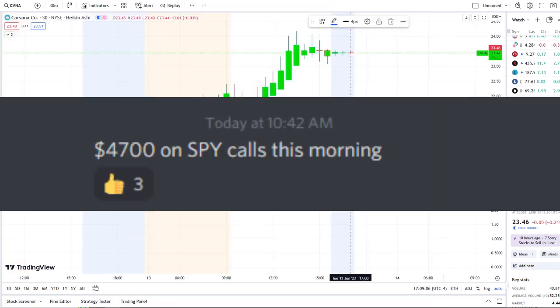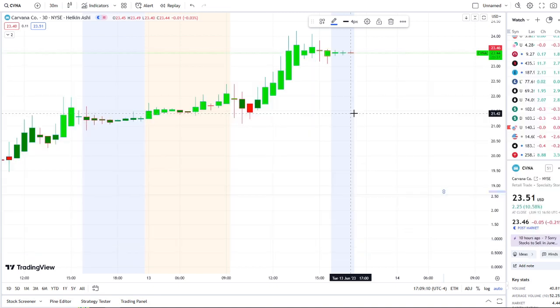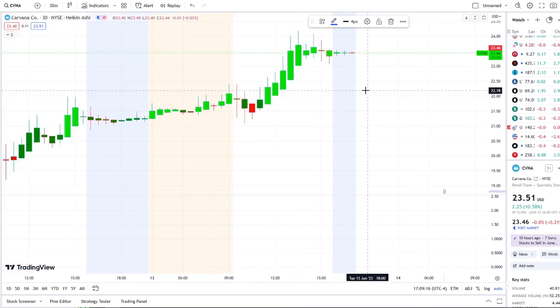Here we are with CVNA stock continuing to push up higher and test key resistance levels. In today's video we're going to talk about what key levels to watch going into tomorrow, what the inflow versus outflow is showing, the bull and bear indicators, and the short interest data.